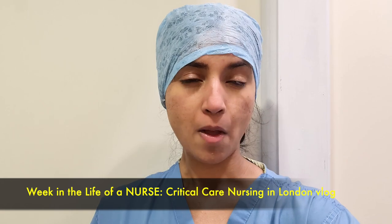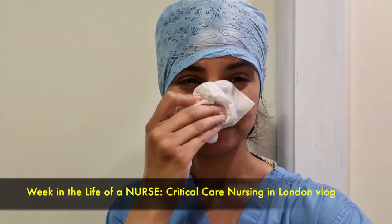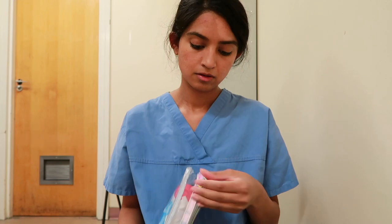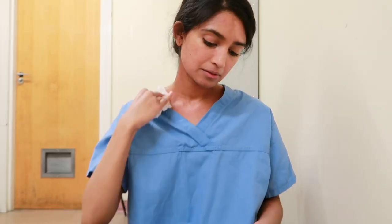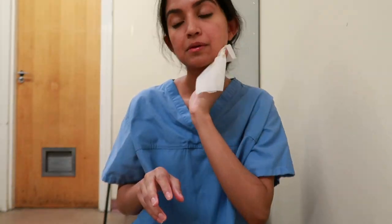Another bag essential is facial wipes — I'm putting this as a necessity. One of the ickiest feelings is taking off your mask and having sweat and gunk on your face. At the end of a shift, I got into the habit of using facial wipes to wipe down my face, neck, and arms to freshen up. It became a little self-care ritual — taking five minutes at the end of the shift to reset and care for yourself makes such a big difference.